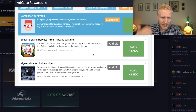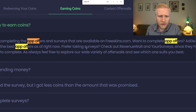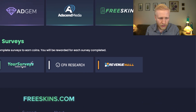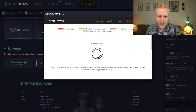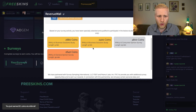Many of my YouTube subscribers like to earn money by answering questions — things like how old are you, where do you live — easy questions anyone can answer. For surveys, check out Revenue Wall and YourSurveys. You can scroll down, click YourSurveys or Revenue Wall, confirm you're human, and it will show you the best performing surveys and how many coins you can earn.